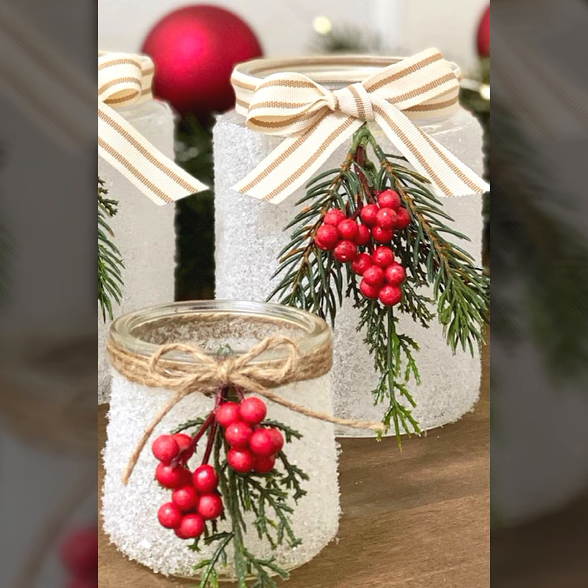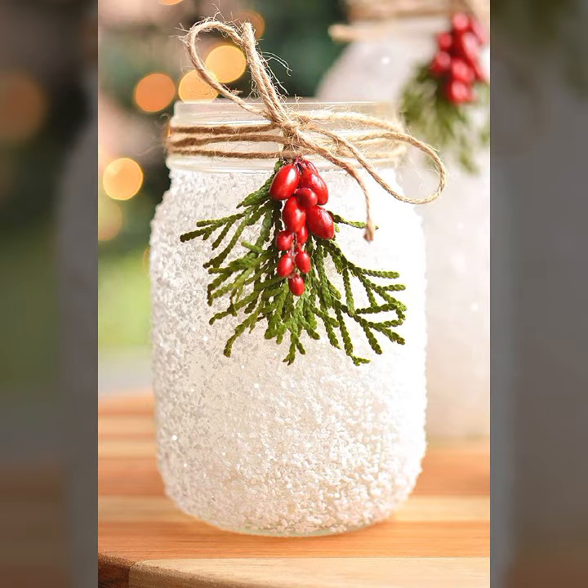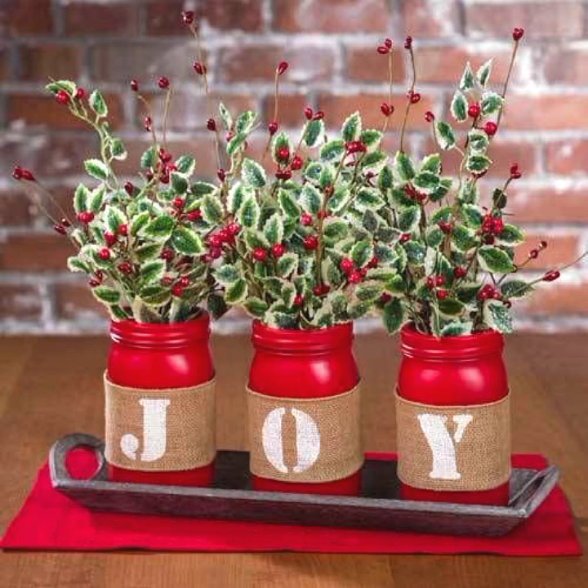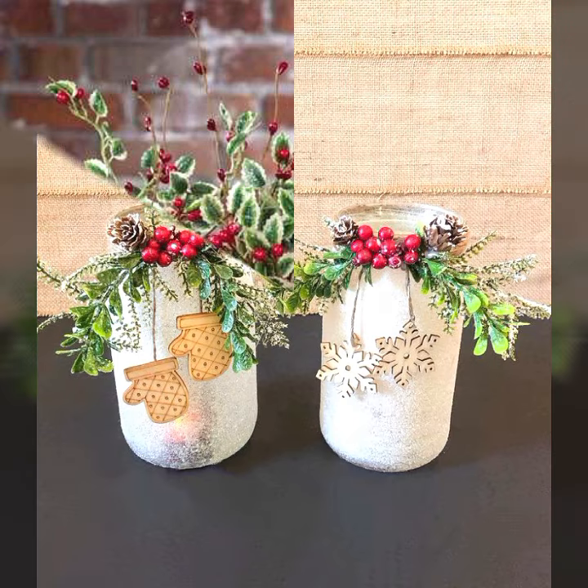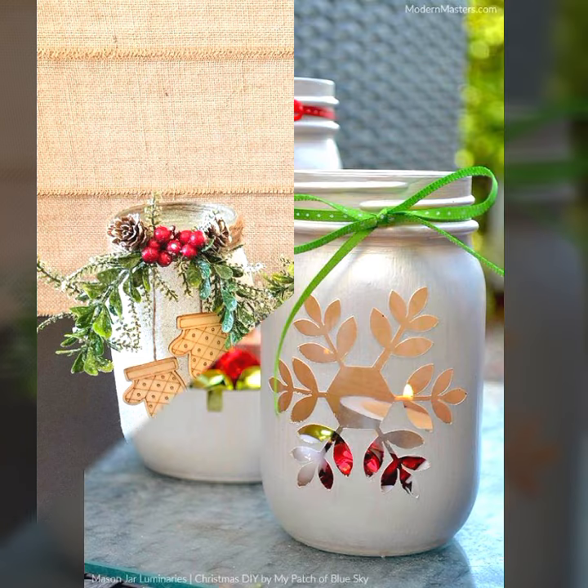I hope you will like my ideas. For all ideas, watch the video till the end. All the decoration ideas are very creative, very easy and very charming. My ideas will enhance the charm of your Christmas decoration.